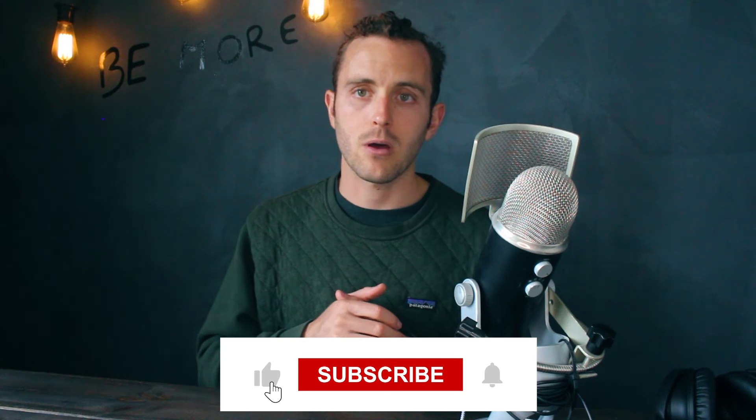If you're interested in learning more about exactly how to do this — how to invest in short-term rentals, crush it on Airbnb, and find the best properties that perform well without taking a lot of time to manage — I highly recommend you check out the free training linked in the description below. It walks you through everything step by step and gives you an opportunity to set up a free one-on-one strategy call with our team, available for a limited time. If you liked this video, please give it a thumbs up, subscribe to the channel for two new videos every week, and leave any questions in the comments below.